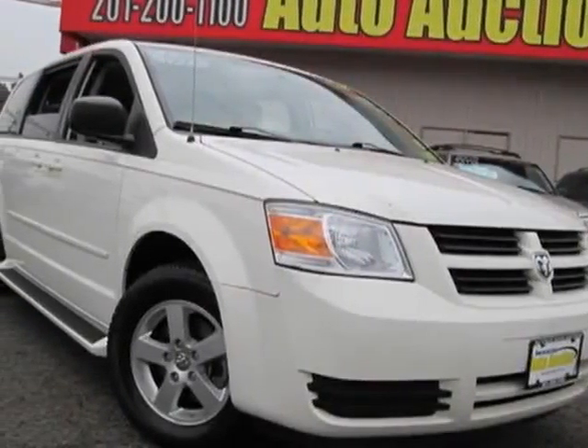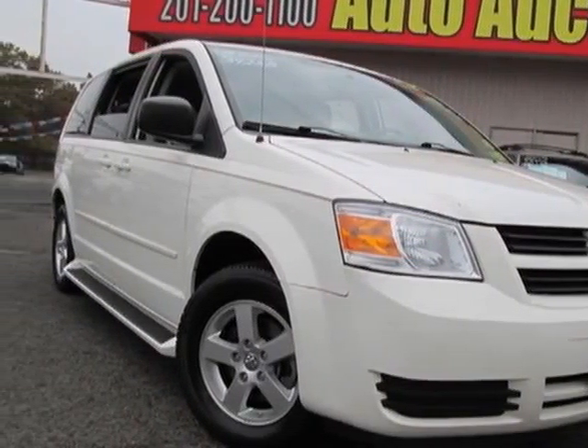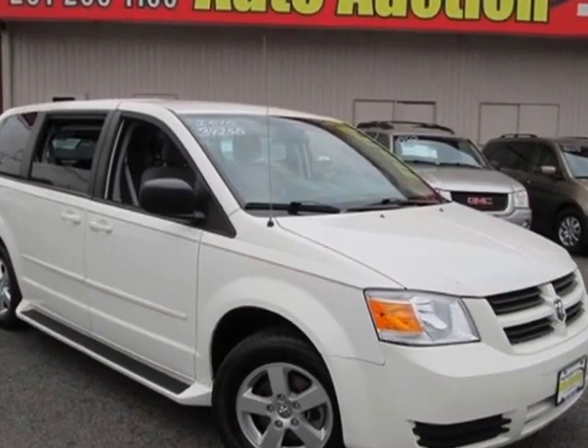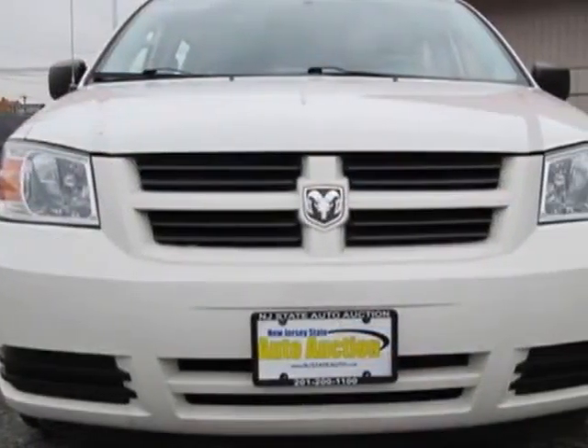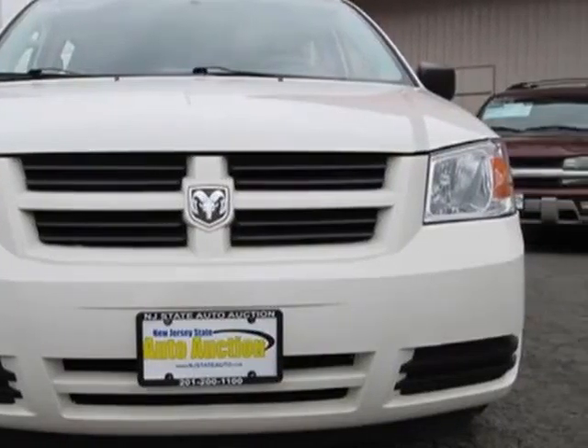Come take a look at this 2010 Dodge Grand Caravan. Carfax has certified this Grand Caravan as having one owner. This Grand Caravan has just under 70,000 miles.